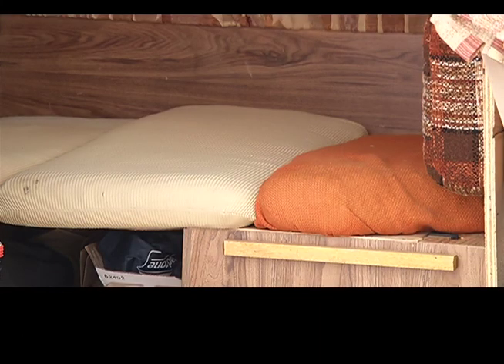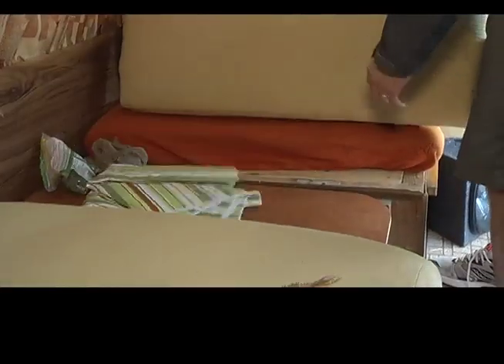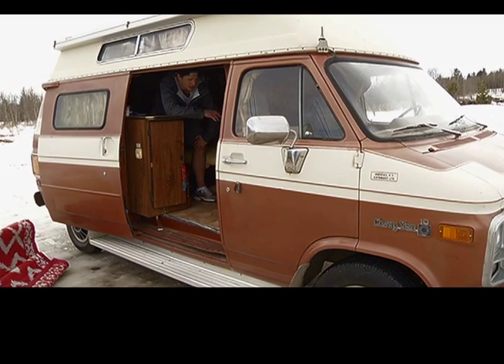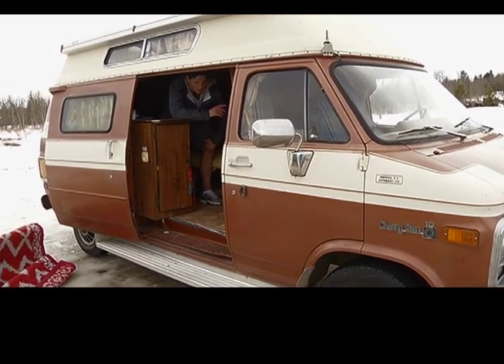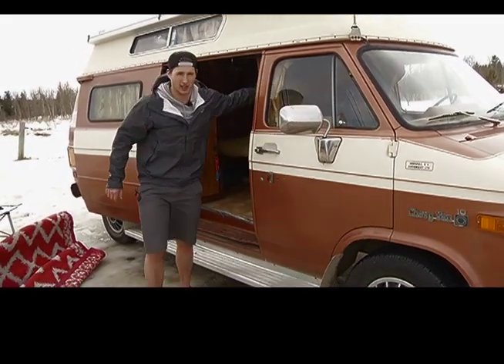This here, this is where the magic happens. This bed transforms into a table as well. Well, we just had a look at my living room, my kitchen, and my bed there, so why don't I take you over to the captain's seat? That's what I like to call it.